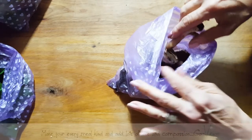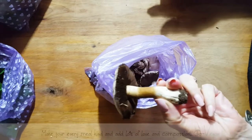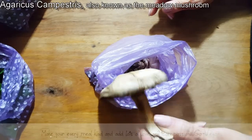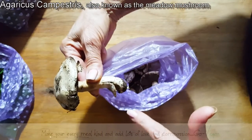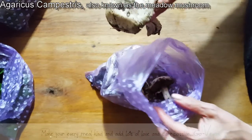Now, again, do your homework. Because of the rain, these are called — look at them — they look like a mini portobello. Notice how the bottom kind of curves. We've eaten these before, so we know we're not going to die. But again, do your research.